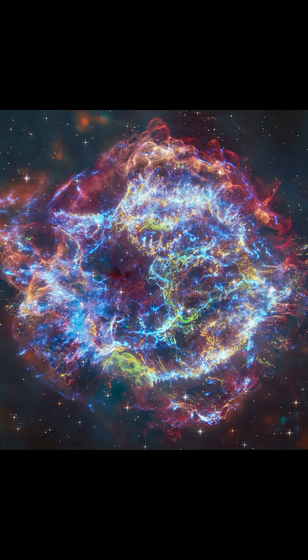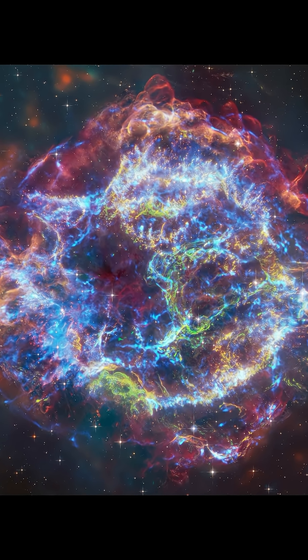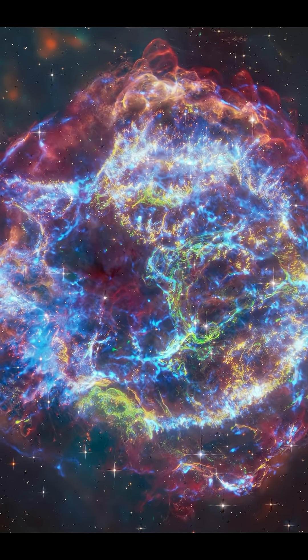This is Cassiopeia A, and its Green Monster still haunts the galaxy.